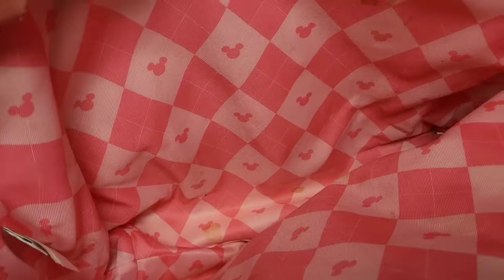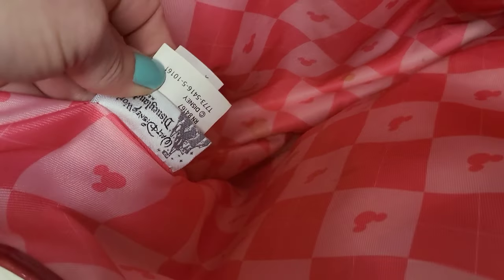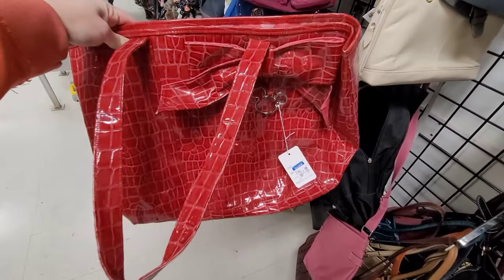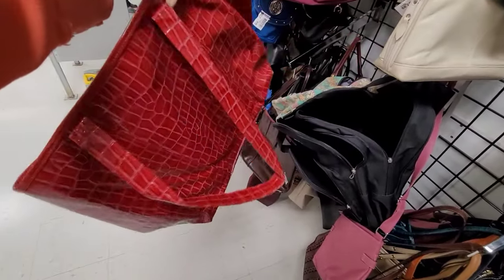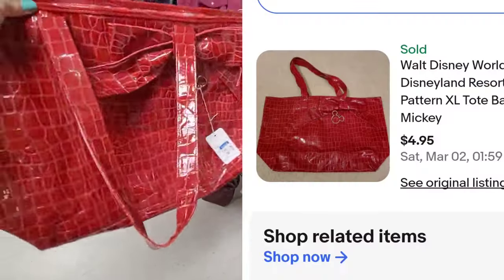I got excited when I saw the Minnie Mouse heads all over it and the Disney tags — I thought maybe it would be worth something. But they don't sell for much; I found one that sold — it did not sell for a lot. They have one listed for $7 but this one sold for $4.95.